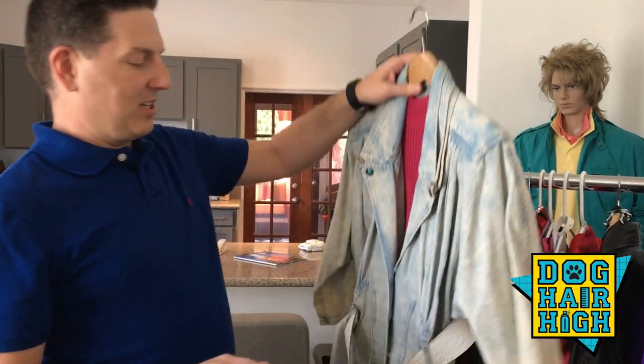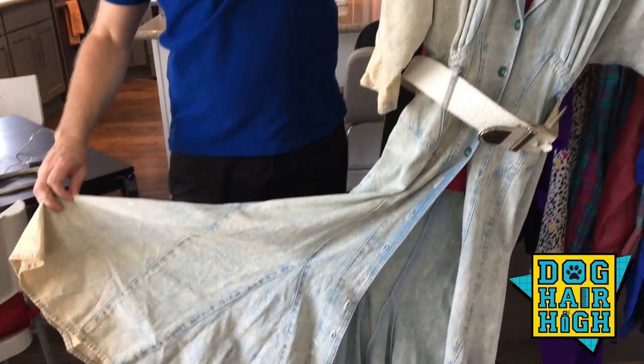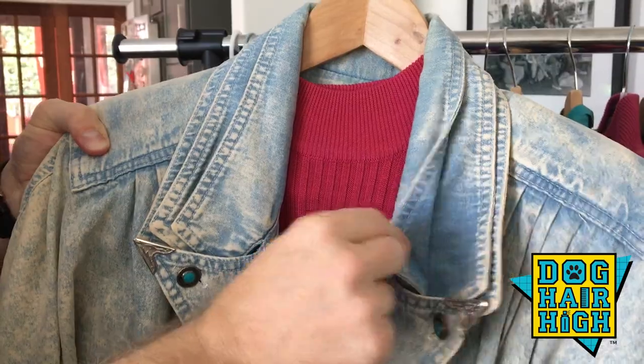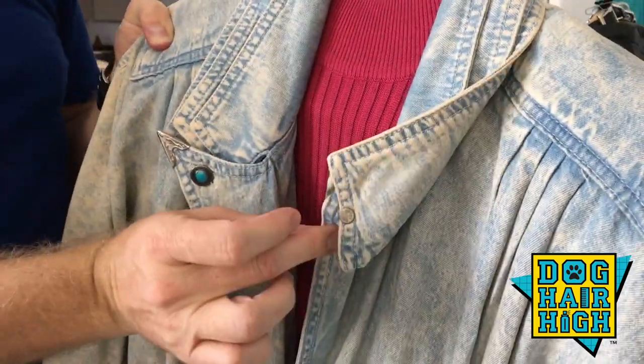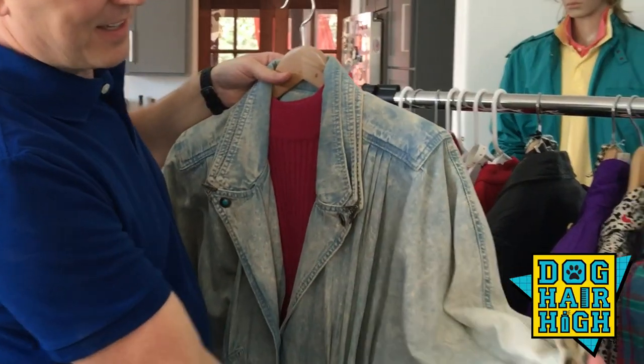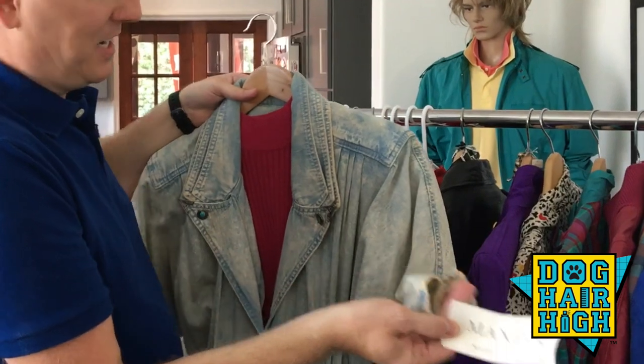This is actually a denim maxi dress with some incredible western detailing. The tag on this says Maxi Lou. No idea who Maxi Lou is, but she made beautiful clothing in the 80s. And whoever wore this — it was a big dress and probably had some big hair to go with it.